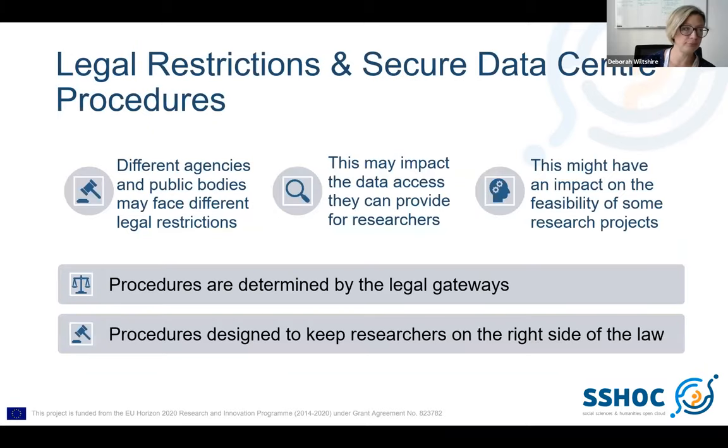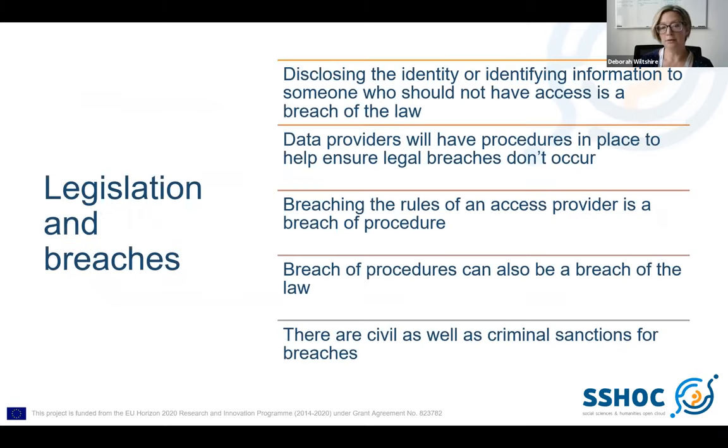You might also want to make the point that different agencies will see different legal restrictions. It's important that researchers know this, because at the end of the day it can impact on the feasibility of some projects they want to do. It's also very important because this is the point where we start to introduce the idea that every secure data access facility will have a set of procedures in place and researchers need to stick to them — those procedures are determined by legal gateways and are there to keep you on the right side of the law.